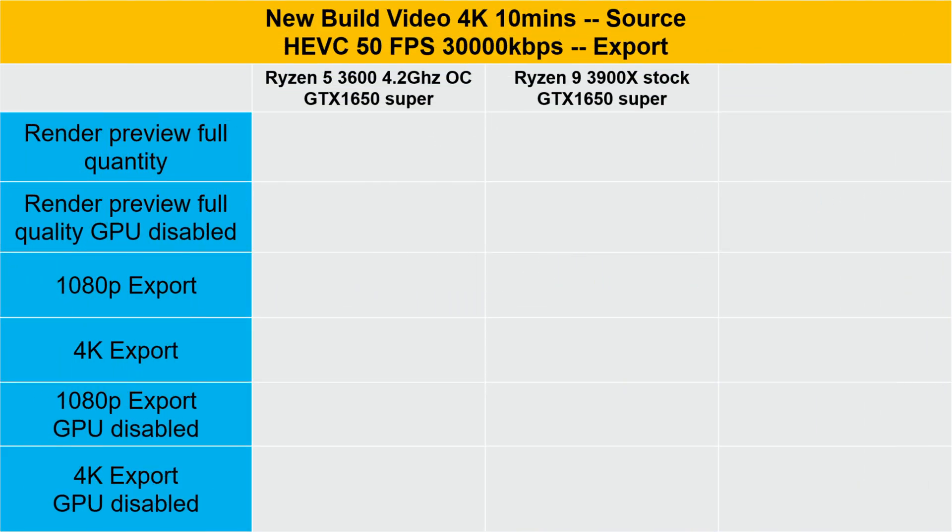So moving on. Here are the results of the Ryzen 5 3600 setup — the same setup I used in the first video. The source is the new build video which is 4K and runs for 10 minutes, and the export is HEVC 50 frames per second at 30,000 kilobits per second. Using the Ryzen 9 3900X with render preview at full quality, we shave off a substantial 47 seconds — that is a really good start. With GPU acceleration disabled we only shave off 10 seconds, so it looks like Filmora isn't fully utilizing the power of the 3900X, though I'd imagine at 1080p we're going to see much better results.